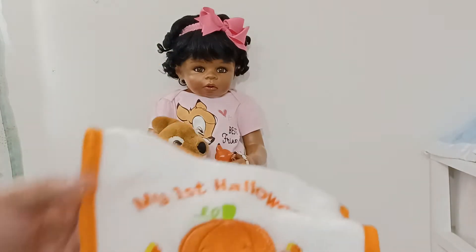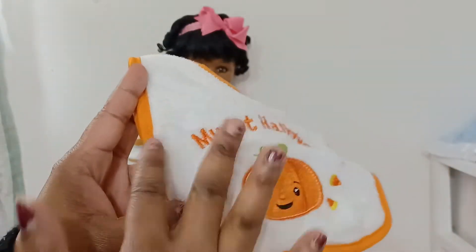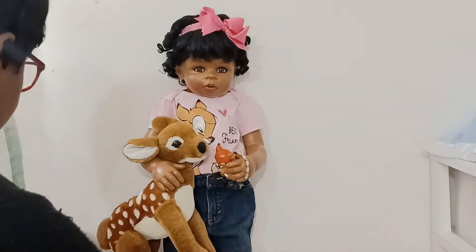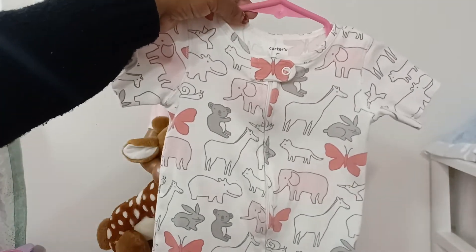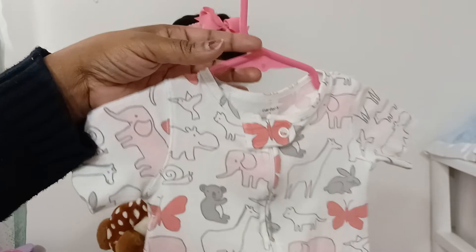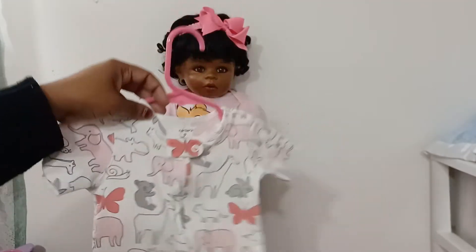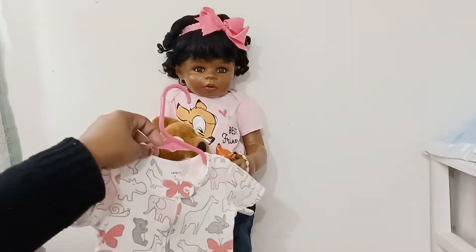I'm always looking for out-of-season things, so I did find this — it reads 'My First Halloween,' so I'll be able to let one of the babies wear this next year. I also found this little one-piece nine-month Carter's. It's kind of like a jumper. Things like this I will let my doll sleep in. Jerusalem can wear some nine-month clothing; it just depends on whether the material is stretchy enough for me to put her arms in.